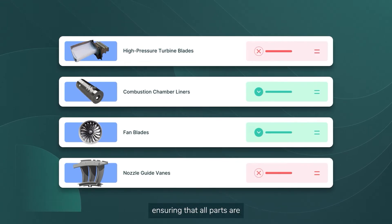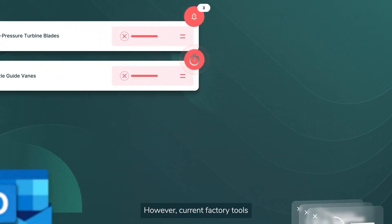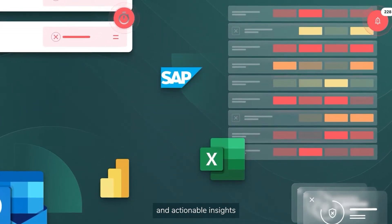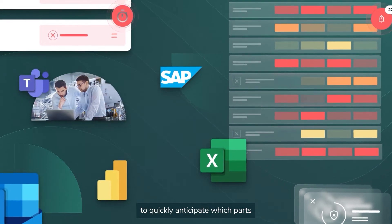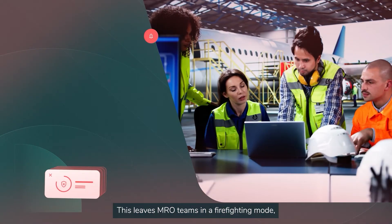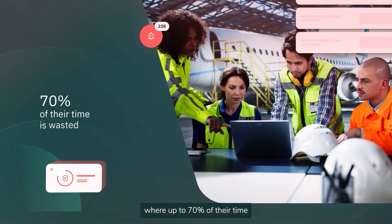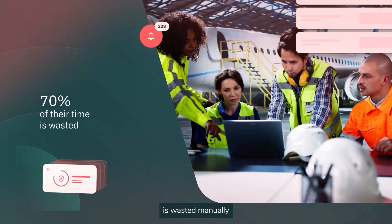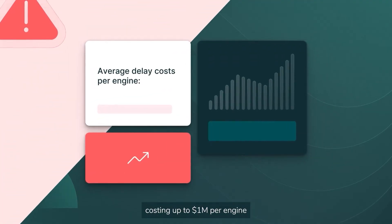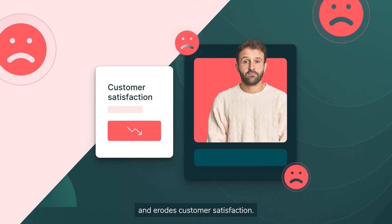In this context, ensuring that all parts are at the kitting gate on time is critical. However, current factory tools do not provide real-time and actionable insights to quickly anticipate which parts will delay the kitting process. This leaves MRO teams in a firefighting mode where up to 70% of their time is wasted manually aggregating data from multiple sources, resulting in delays costing up to $1 million per engine and eroding customer satisfaction.